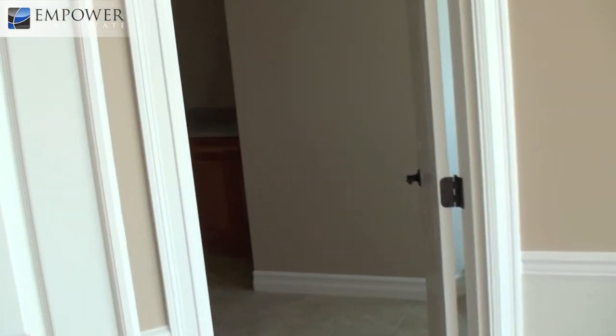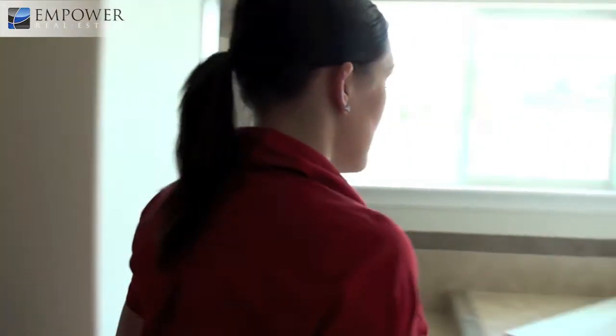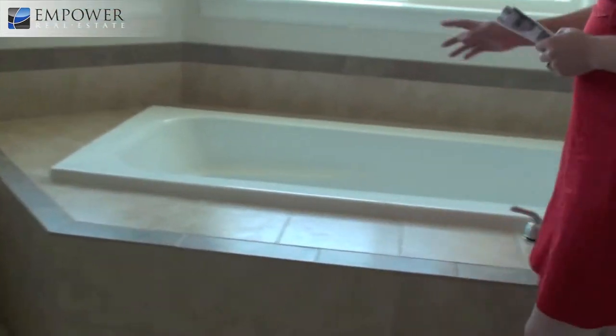In through here is the master bath. They're still doing some install work. We have the tub up here, a walk-in large shower behind it, and a huge vanity space. There is also an ever-so-cool laundry chute down to the laundry room — winner right there. And there's a huge master closet as well.